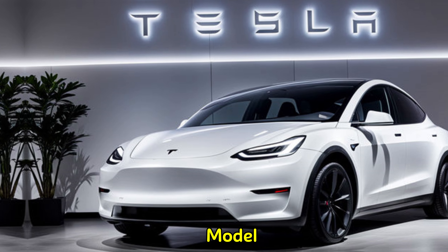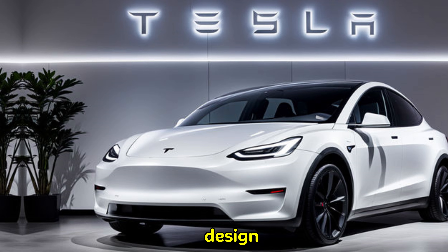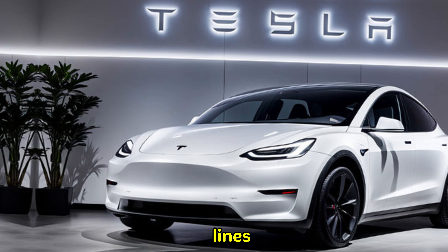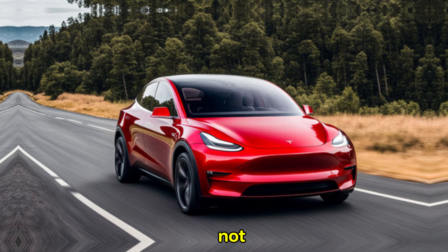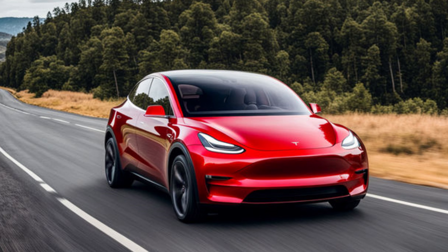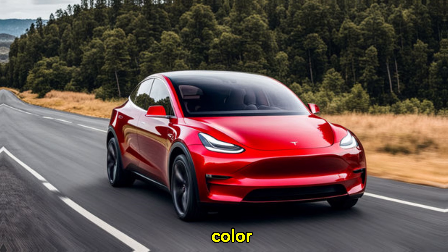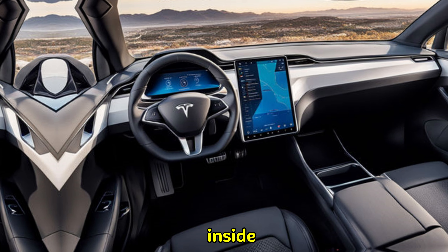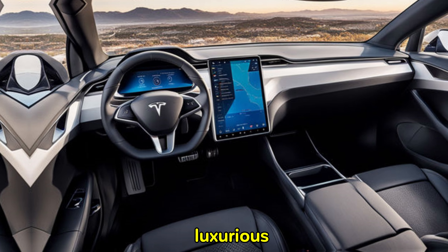The first thing that strikes you about the 2025 Model Y is its sleek and modern design. Rumors suggest a refreshed front end with sharper lines and a more aerodynamic profile, which not only enhances aesthetics but also improves efficiency. Tesla might also offer new color options to personalize your ride.